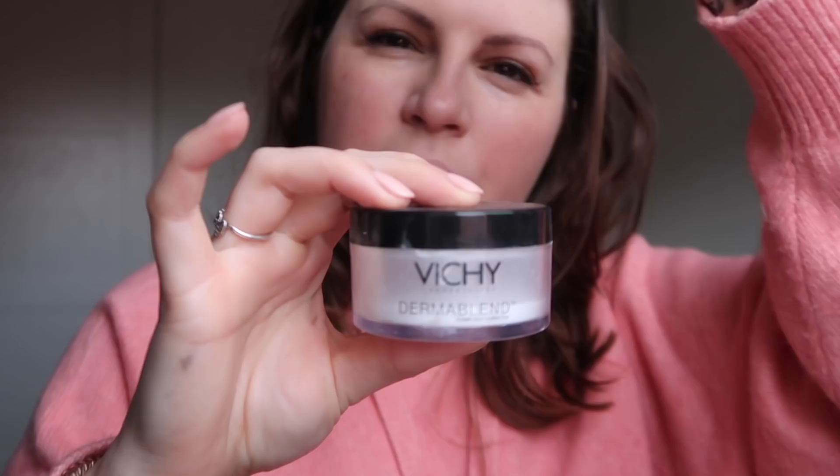Then the Vichy Dermablend, which I've spoken about at length. My camera's broken so everything I'm looking at is upside down, so if I've been a bit crooked, I'm sorry. I kind of just put this everywhere, but at this point there is strategy because I will get it all over my black trousers. So I have to strategically apply this.